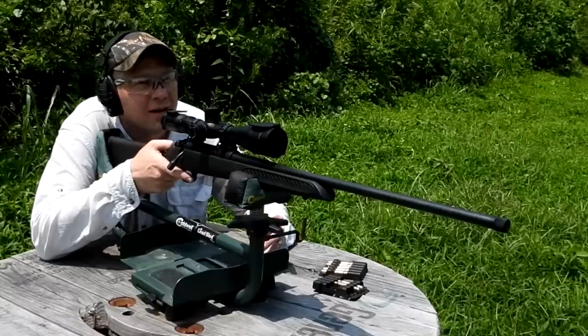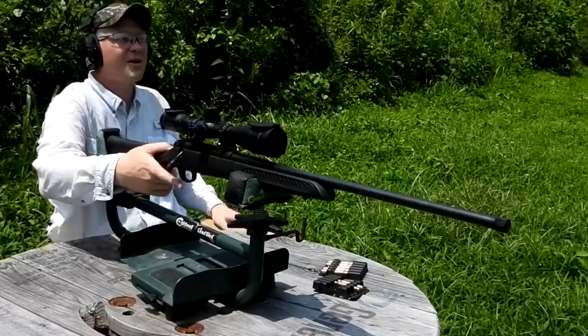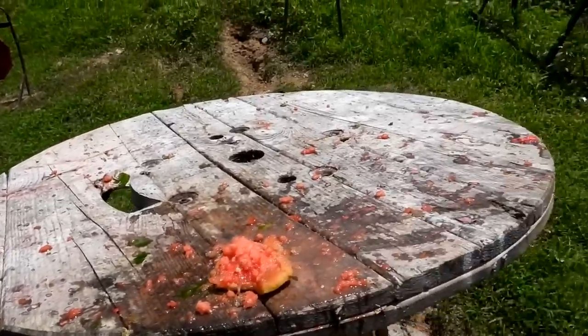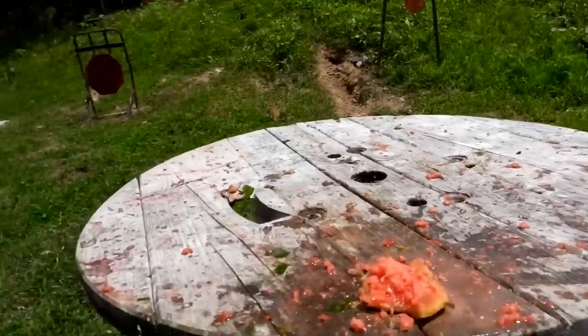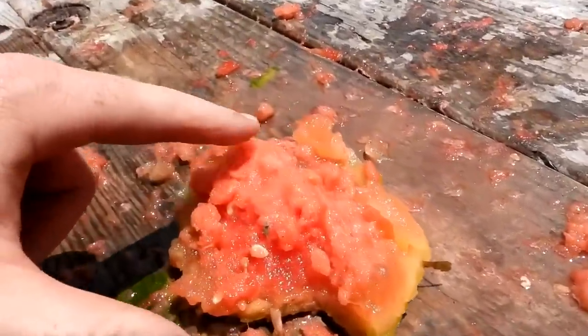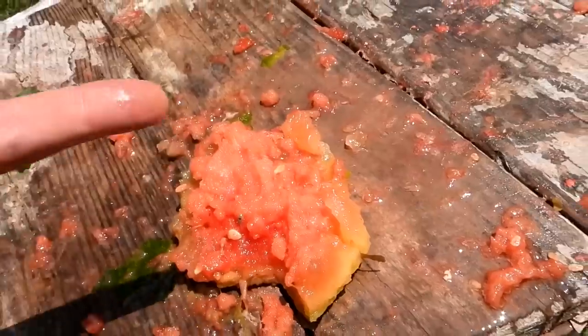That looked like it did pretty good too — let's go check it out. Walking up to the 338 Win Mag shot — there's not a whole lot left either. Might have hit it a hair bit higher than the others, but same story — it's literally like frozen slushy, like you'd get in a Slush Puppie. I don't know about you guys, but that was a whole lot of awesome. It's safe to say that any one of those rifles will take a deer — and at least there's not a whole lot of watermelon to clean up because it disappeared.